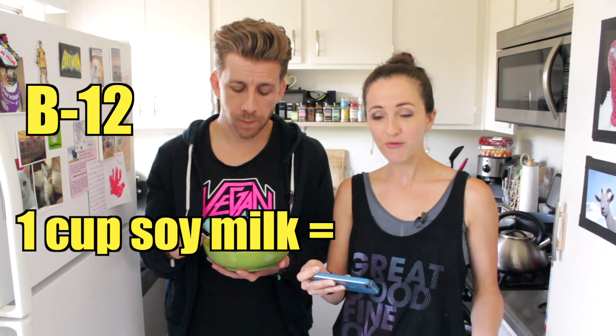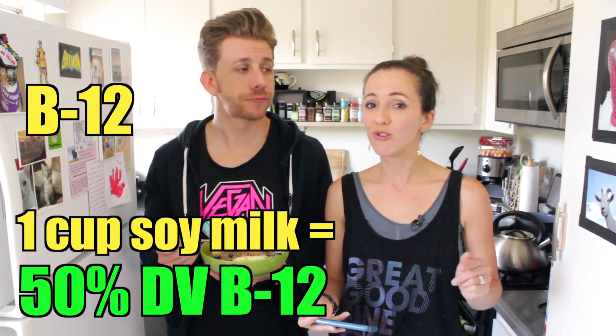B12. They say you can't get B12 if it's not coming from animals — lies. Just one cup of soy milk is fortified with 50% of your daily value of B12. Breakfast cereals are usually fortified with B12 too, so if you put soy milk on breakfast cereal you're in pretty good shape. They give B12 supplements to livestock, so it's silly to ingest all of that cholesterol, saturated fat, hormones, and lipids just to get some B12.